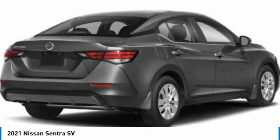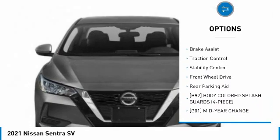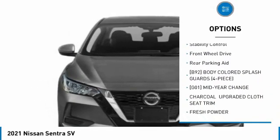Here are some of this vehicle's great options: tire pressure monitor, blind spot monitor, heated mirrors, aluminum wheels, remote engine start, brake assist.